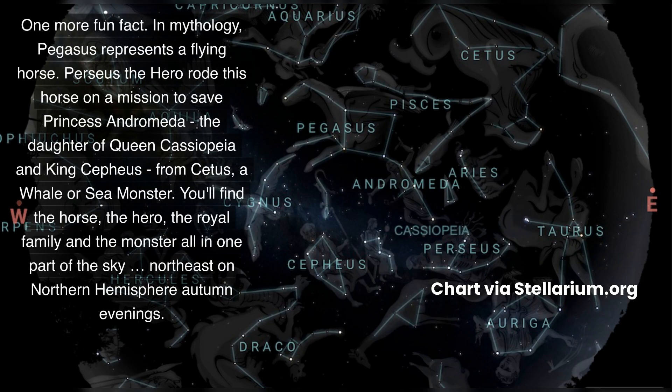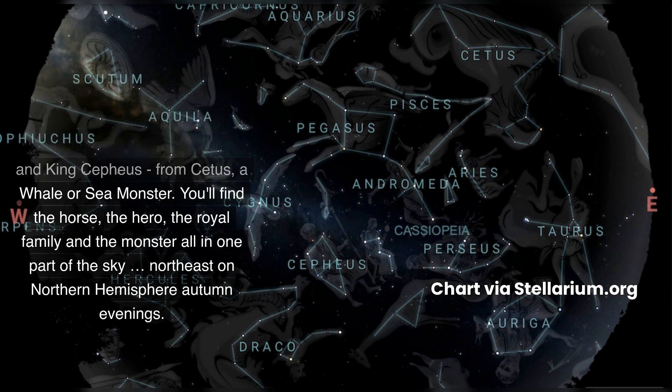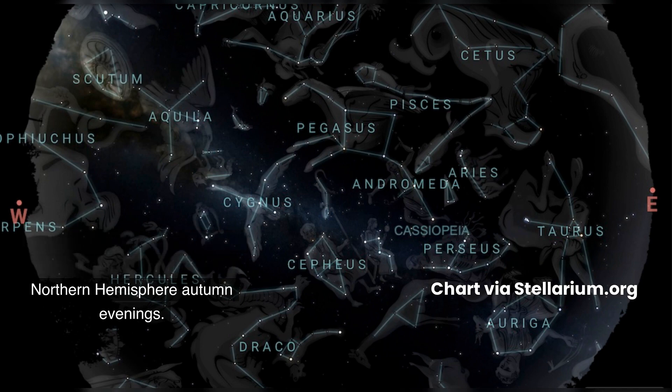One more fun fact. In mythology, Pegasus represents a flying horse. Perseus, the hero, rode this horse on a mission to save Princess Andromeda, the daughter of Queen Cassiopeia and King Cepheus, from Cetus, a whale or sea monster. You'll find the horse, the hero, the royal family, and the monster all in one part of the sky, northeast on Northern Hemisphere autumn evenings.